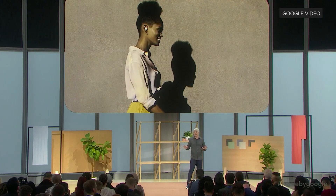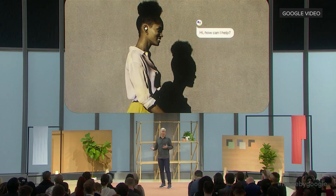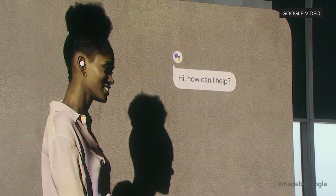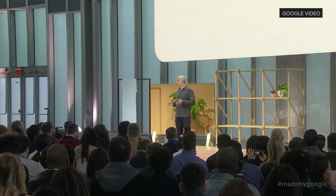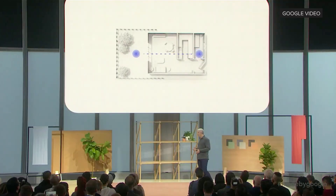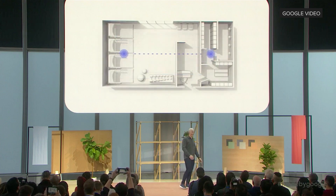With Pixel Buds, help is there when you want it, and the experience just comes to you even when your phone's not in your hand. You can get hands-free access to the Assistant — just say hey Google and ask for whatever you need. Pixel Buds even have a long-range Bluetooth connection, keeping you connected even when your phone isn't by your side. You can wear them in the yard when your phone's charging inside, or leave your phone in a locker if you're working out at a gym.